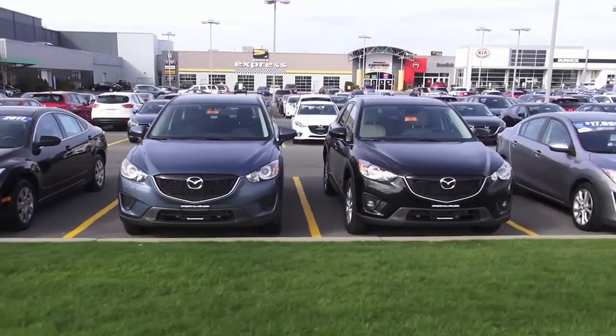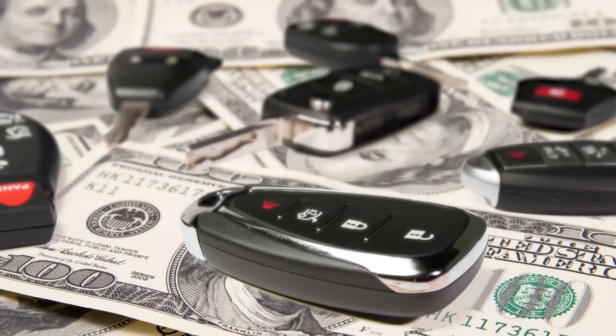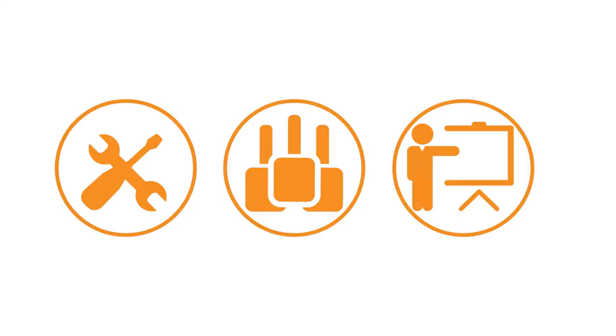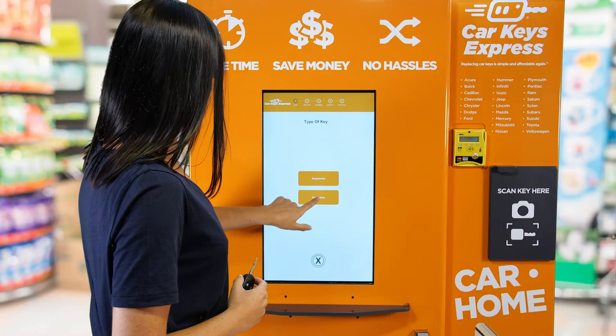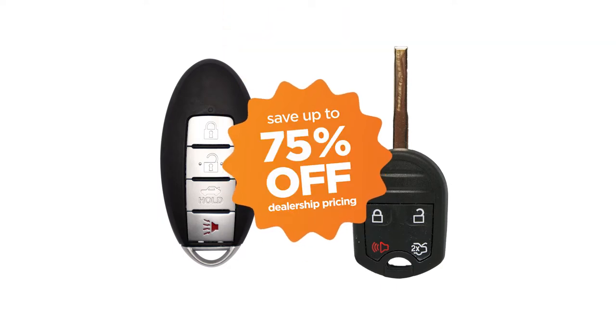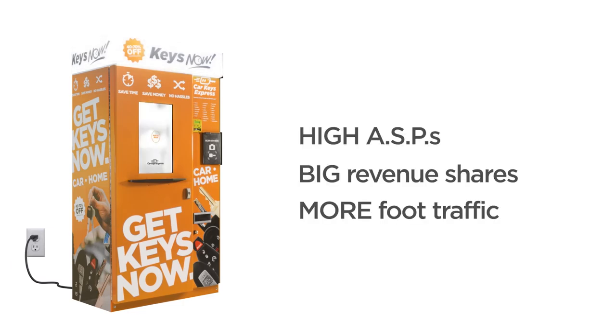Modern, high-dollar car keys used to only be available at a dealership. With Keys Now, retailers can finally seize the multi-billion-dollar opportunity in car key replacement without investments in tools, inventory, or training. Your customers can instantly replace car keys, like smart keys and laser-cut keys, while saving up to 75% off dealership prices.